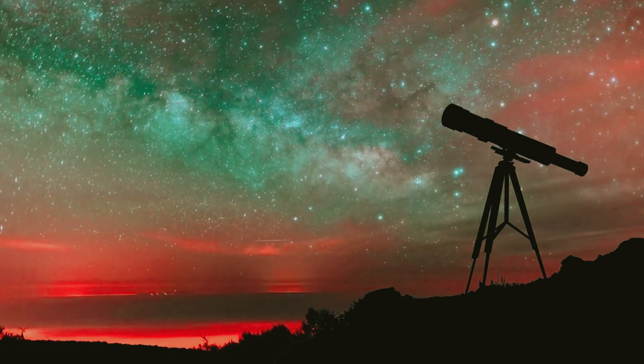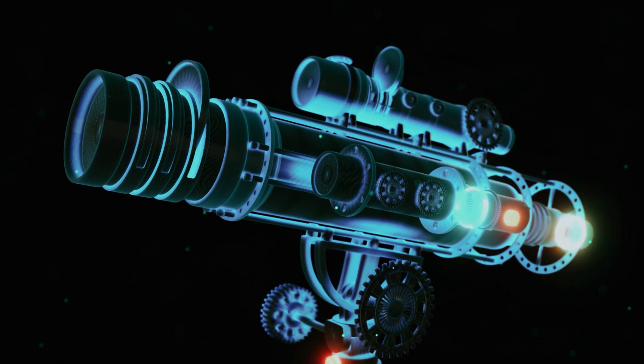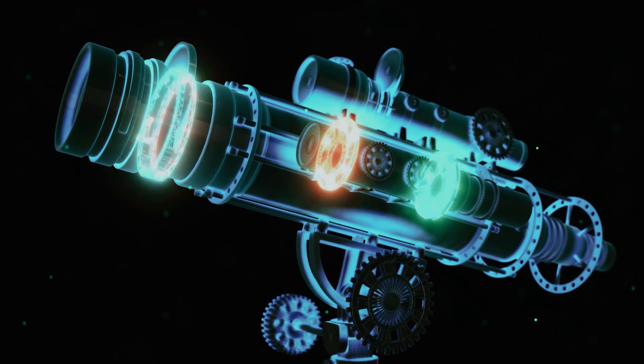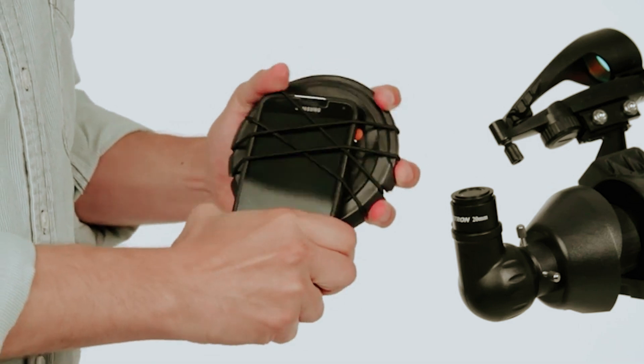Are you fascinated by the cosmos and eager to explore the night sky? Choosing the right telescope can be a daunting task, especially for beginners. With a plethora of options on the market, it's crucial to find a telescope that balances ease of use, portability, and quality.